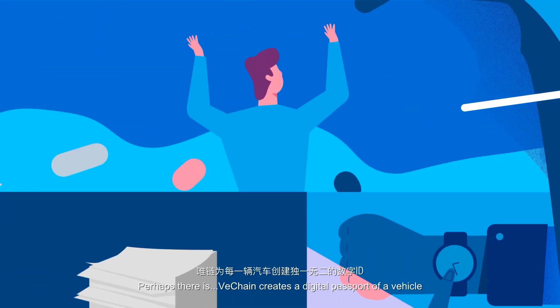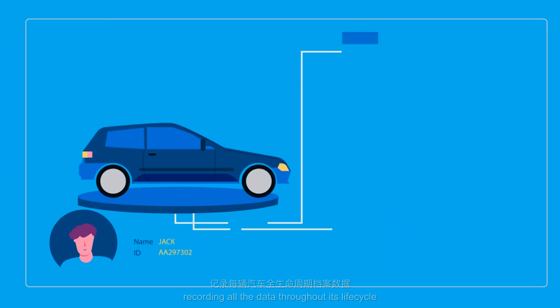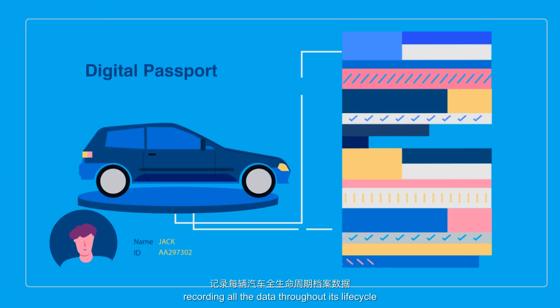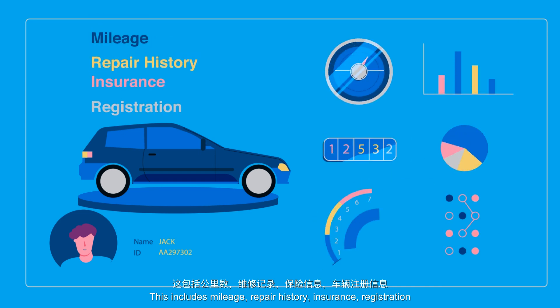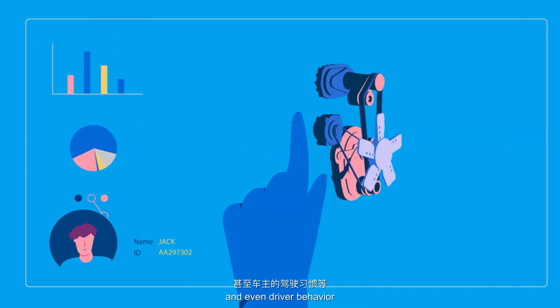Perhaps there is. VeChain creates a digital passport of a vehicle, recording all the data through its lifecycle. This includes mileage, repair history, insurance, registration and even driver behaviour.